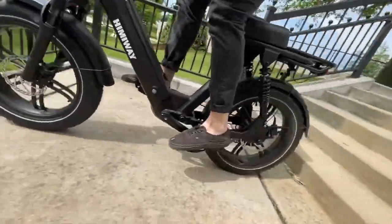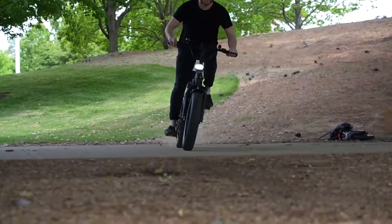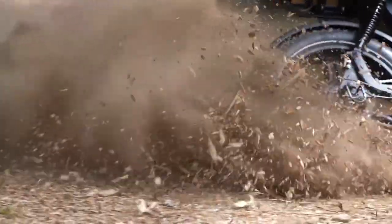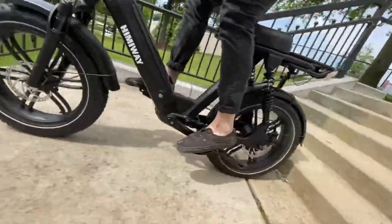The Escape also boasts a double-suspension system which ensures the comfort of riding on any terrain. So if you need a moped-style e-bike with a more extended range, better performance, and more robust power, the Hemiway Escape will always be your best choice for every cycling enthusiast.